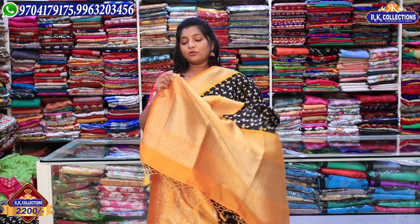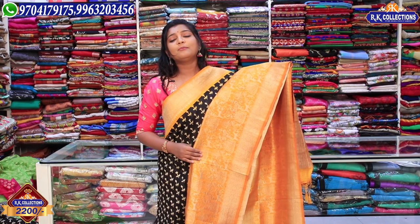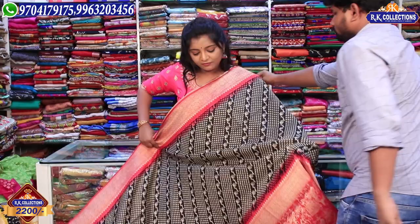We also have a black and brown combination with a cream color combination. This blouse has a yellow color combination with hand-woven work and looks very good. This is a beautiful saree at a complete wholesale price of just Rs. 2,200. This is a color combination and the design can be changed.